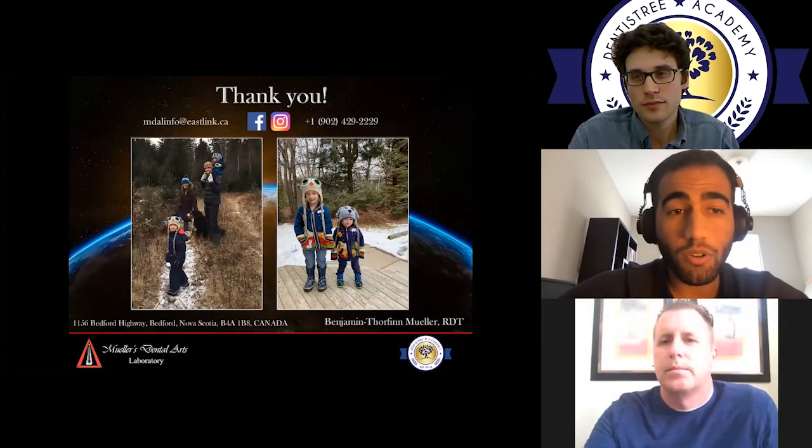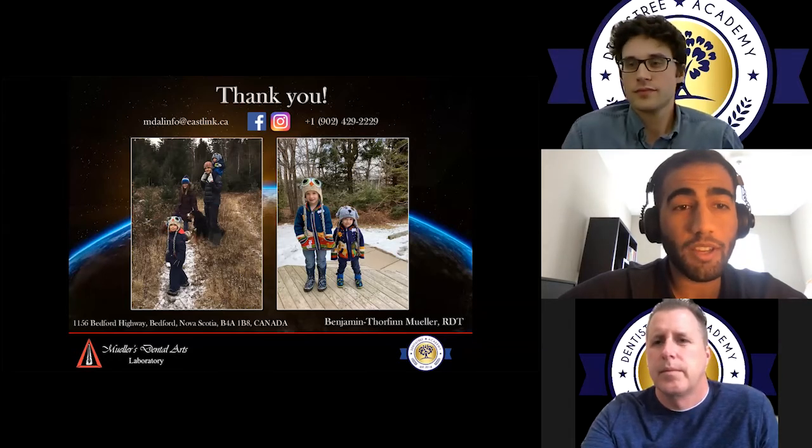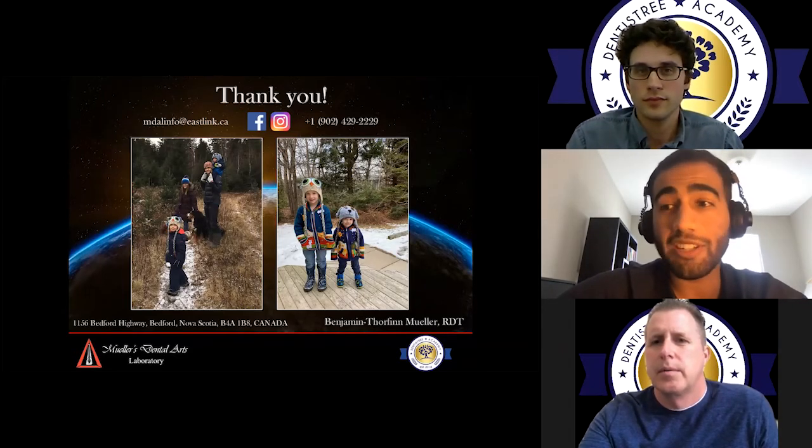Tomorrow we have Mr. Adam McCabe, who will be talking about getting started with overdentures, followed by Mark Chang talking about digital dentures foundations one-on-one. Register today at dtacademy.ca — the password to the events is TRACK20 in all caps.